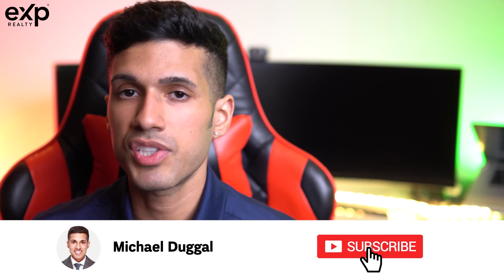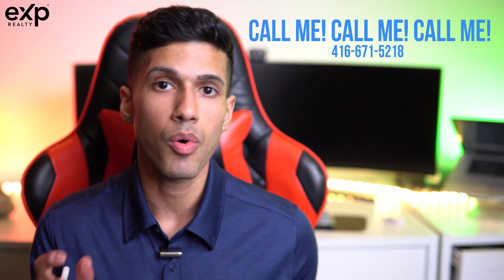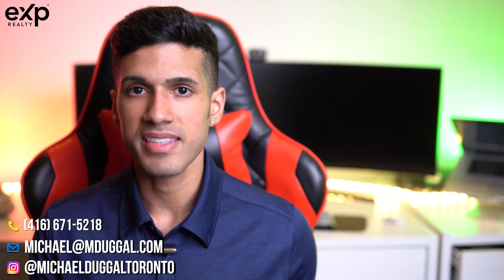Be sure to subscribe to my channel if you haven't already. If you are considering buying or selling, call me — all my clients get excellent service. And if you are an ambitious real estate agent looking to connect and partner with me at eXp, definitely don't be shy about reaching out. My contact information is in the description box below, and I look forward to seeing you all next time.